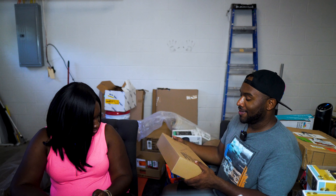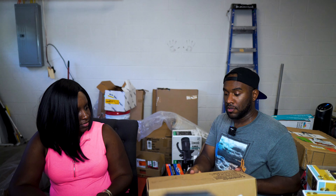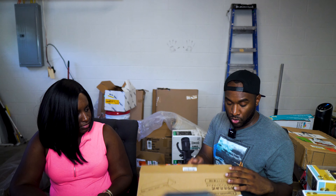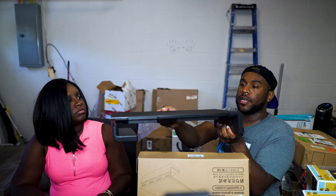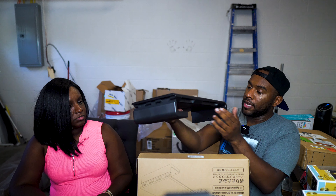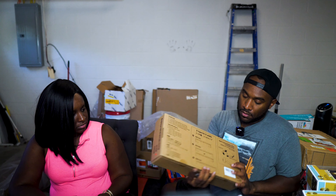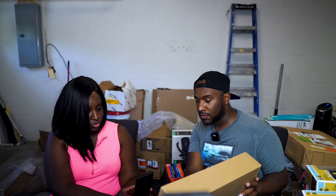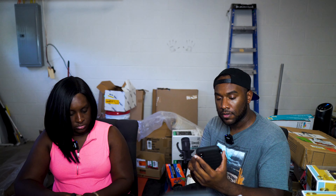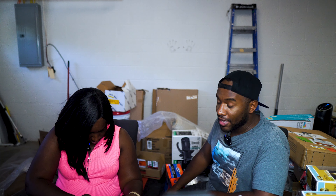Last thing from the bins — this is a foldable monitor stand with some built-in drawers. It's a pretty neat little thing: you put your monitor on it and you can pull out these little drawers. It's portable — you can take it in your car or on a plane. Brand new, never been used. It's $29.99 on Amazon.